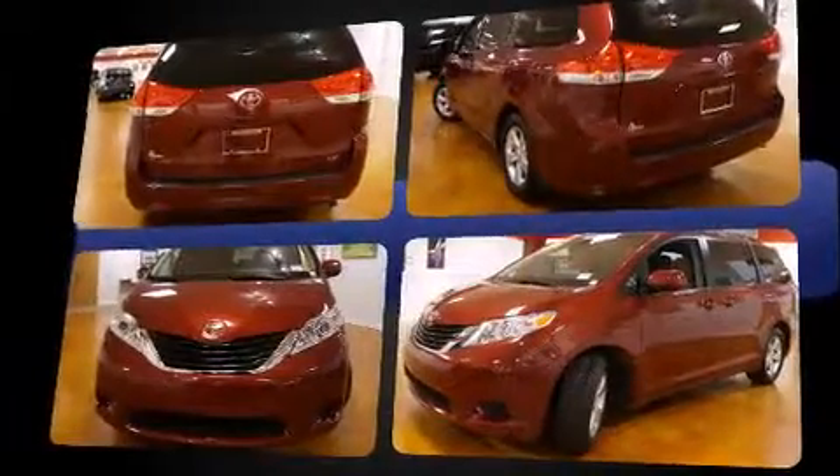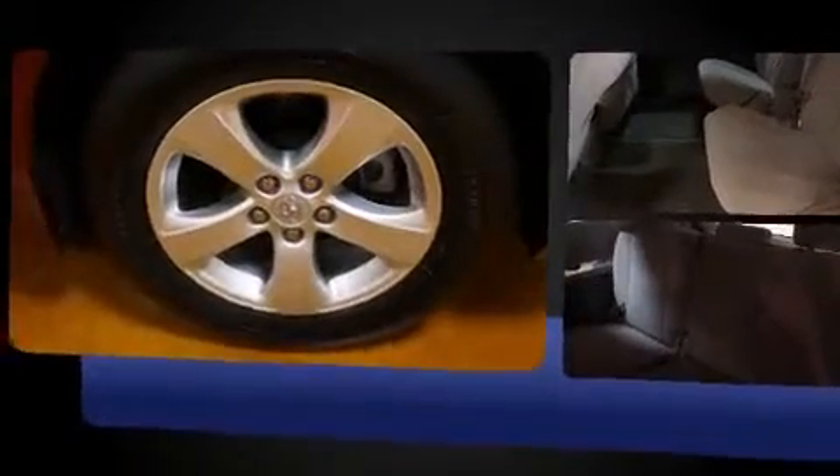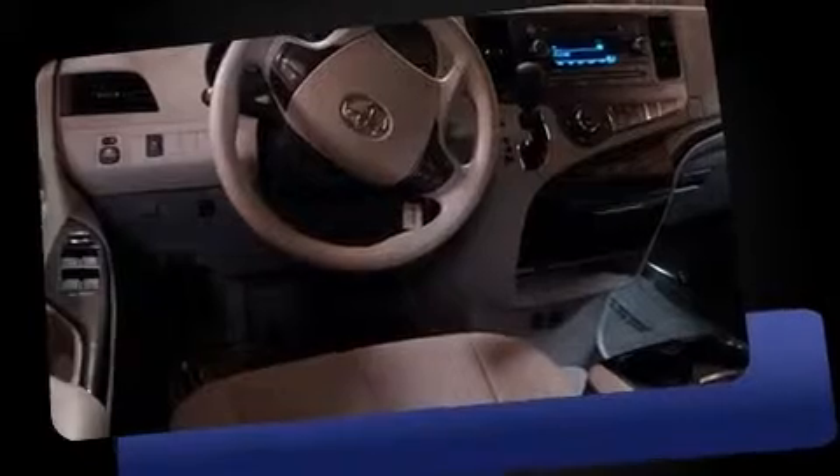This model accommodates eight passengers comfortably and provides features such as a rear window wiper, a trip computer, an automatic dimming rear-view mirror, an outside temperature display, and power windows.